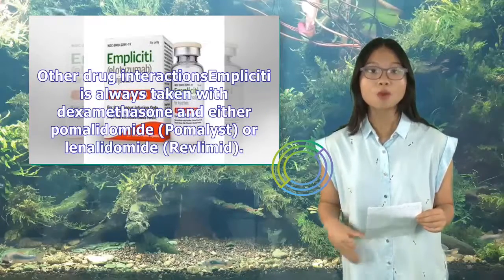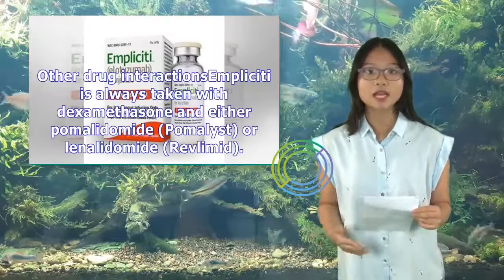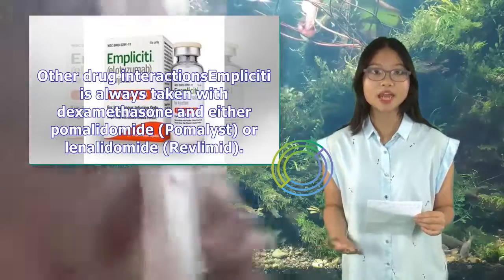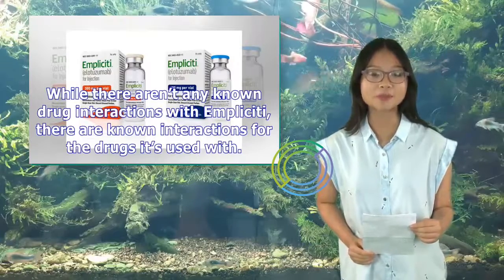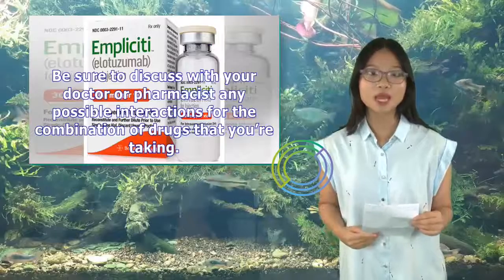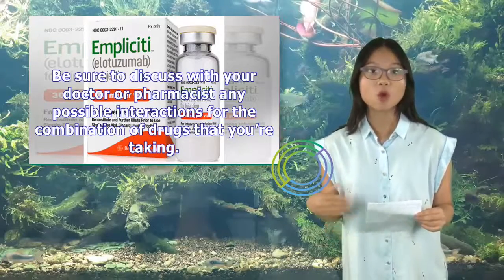Implicity is always taken with dexamethasone and either pomalidomide (Pomalyst) or lenalidomide (Revlimid). While there aren't any known drug interactions with Implicity itself, there are known interactions for the drugs it's used with. Be sure to discuss with your doctor or pharmacist any possible interactions for the combination of drugs that you're taking.